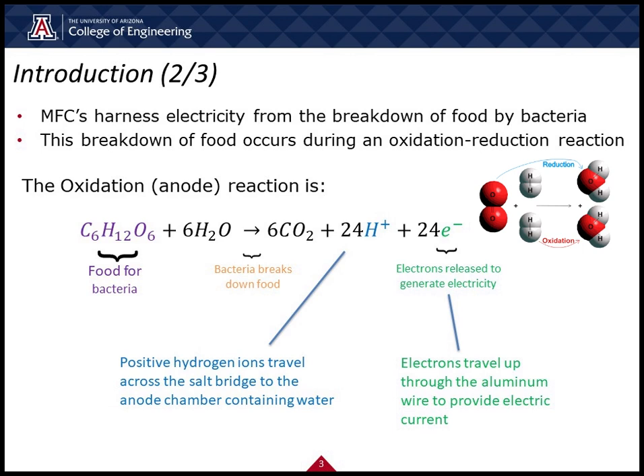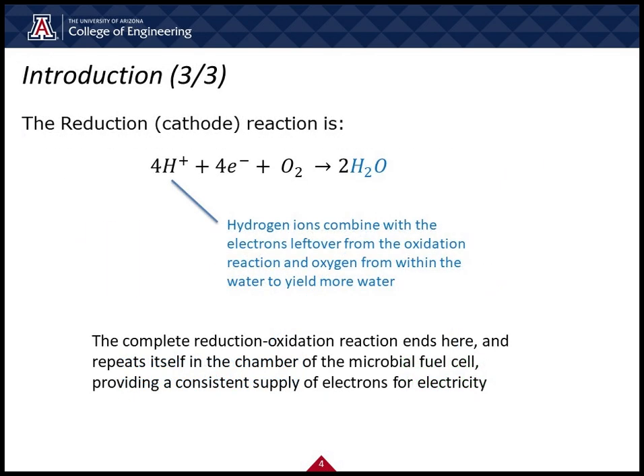In the anode, oxidation occurs where sugar is broken down with water into carbon dioxide, hydrogen ions, and electrons. In the cathode, reduction occurs where hydrogen ions recombine with oxygen to make water again. This is the end of the redox reaction, and this reaction will repeat as long as the reaction is favored.